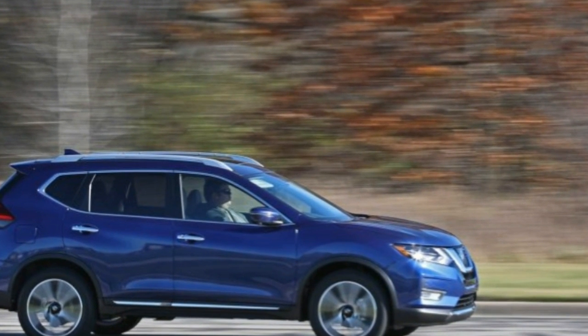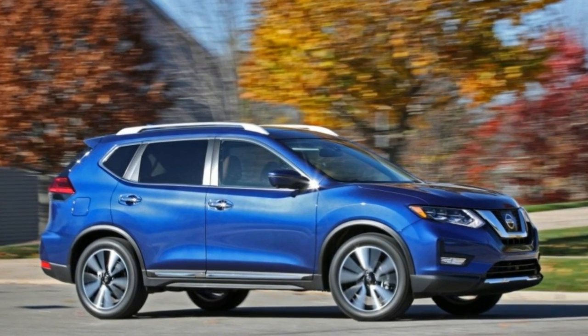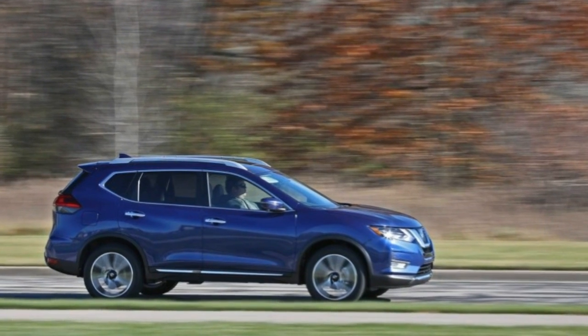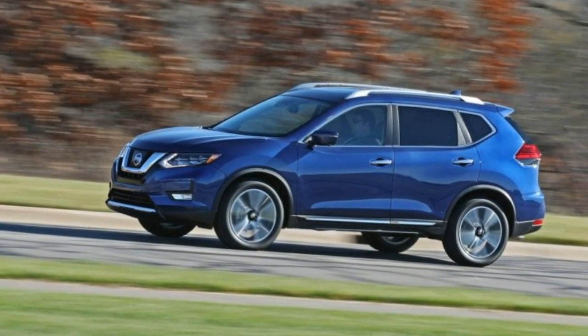The Rogue's success rests in its intrigue and styling in a sea of bland-looking crossovers and a size advantage over most competitors. For 2017, Nissan added a hybrid version and gave the Rogue, all new in 2014, refreshed styling and interior appointments.